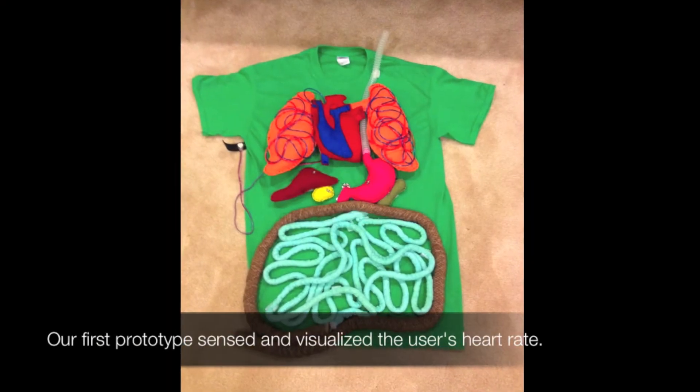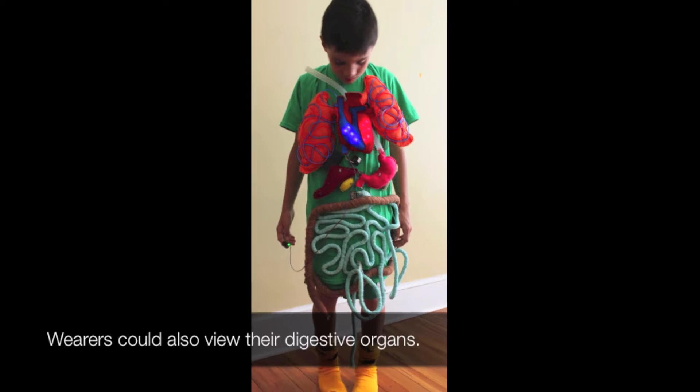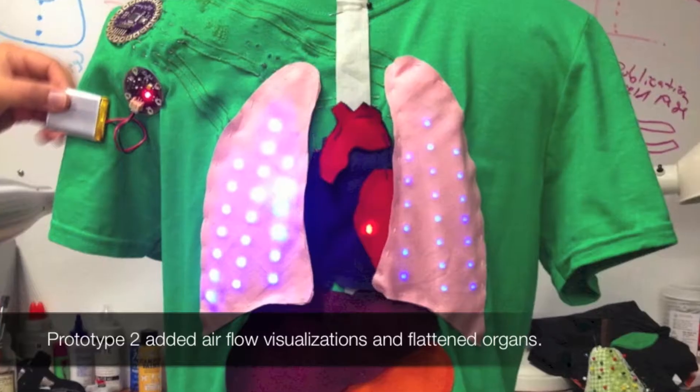Our first prototype sensed and visualized the user's heart rate. Wearers could also view their digestive organs. Prototype 2 added airflow visualizations and flattened organs.